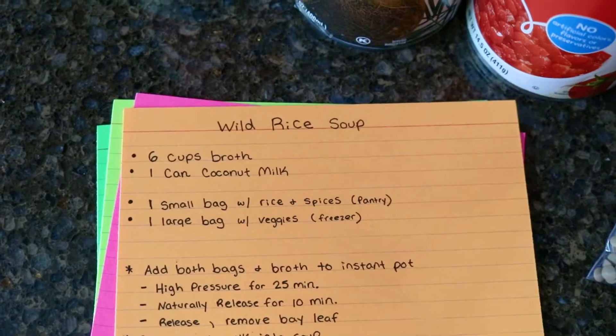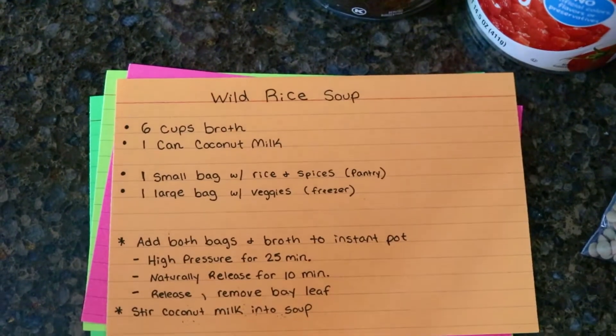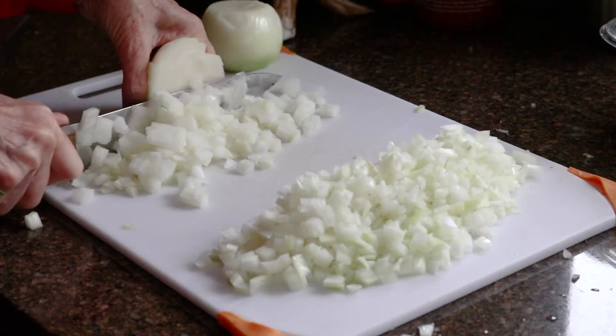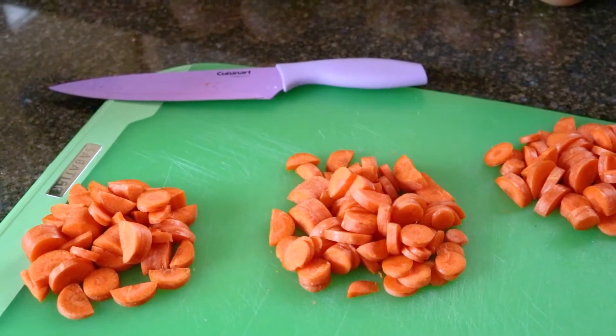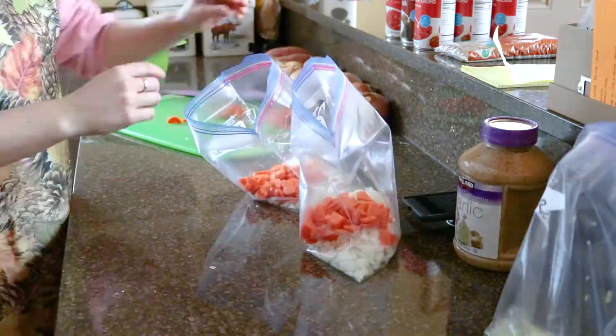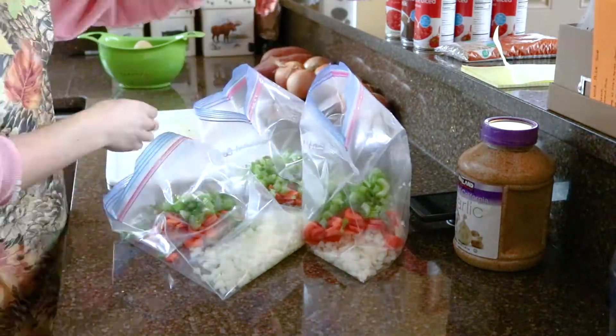I'll use wild rice soup as an example. I wanted this to be really simple, whether I am putting it together, my husband is throwing it in the instant pot, or even if my mom or dad comes over and wants to help get a meal going. For wild rice soup, it says six cups of broth and one can of coconut milk, one small bag and one large bag. The large bags are in the freezer — that's all of the freshly cut stuff: the onions, carrots, celery, potatoes, anything that's a fresh ingredient that we cut up.